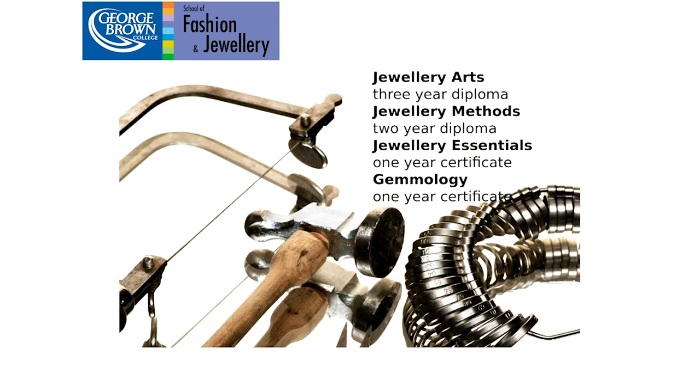In the jewelry side, we have a range of certificate and diploma programs where you learn goldsmithing techniques, gem setting, repair, model making, jewelry design, history, drawing and rendering, as well as computer-aided design and manufacture — what we call CAD-CAM. The jewelry programs are very hands-on technical programs where you're learning to make jewelry, and in the Jewelry Arts program, the three-year diploma, you also learn to design in addition to making.